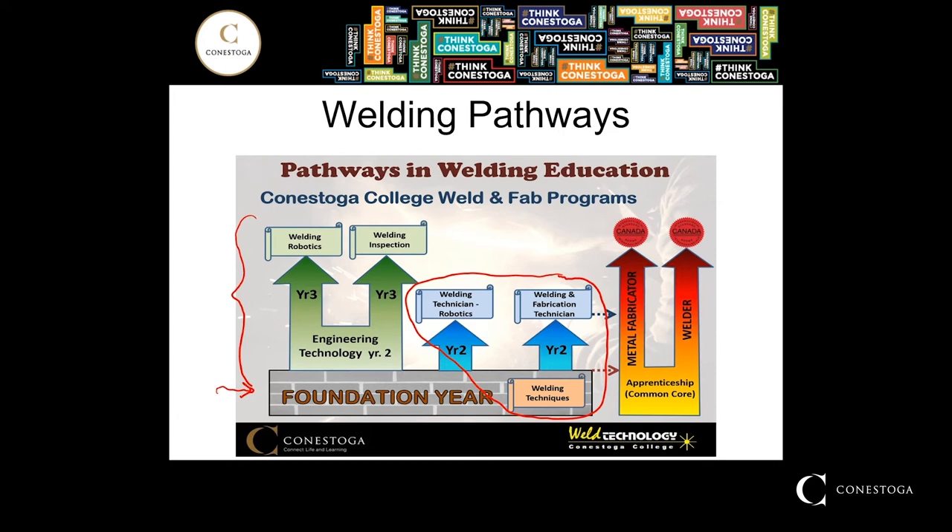We see students every year transfer from the techniques or fabrication technician programs into the three-year technology programs, and vice versa. We have students that decide what they originally thought would be a good career path in the engineering technology programs and transfer into the fabrication technician, for example, as they really fell in love with working with their hands and building things out of metal. A core component of that first year — about 50% of your time — will be in the skills development lab learning all those hands-on skills needed to become a welder.